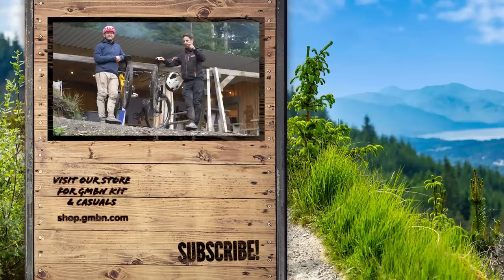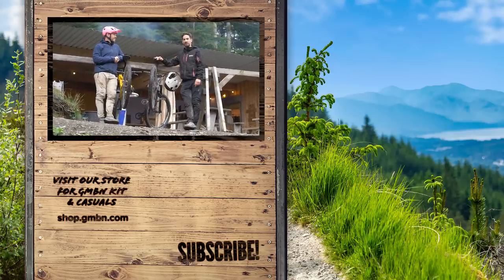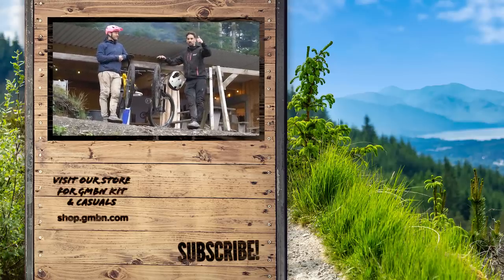Send your hardtails in using the Bike Vault — we'll check them out in the GMBN Show. Love seeing a good hardtail. Don't forget to like, subscribe, and we'll see you next time.